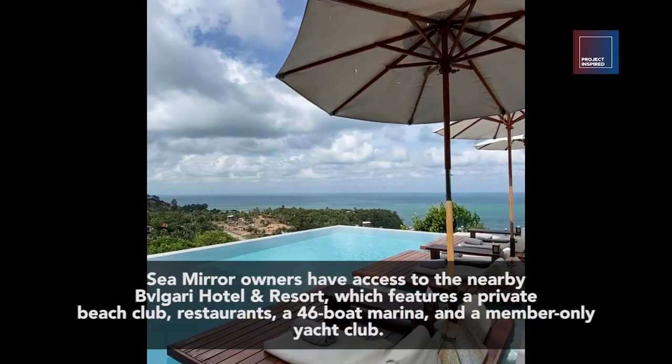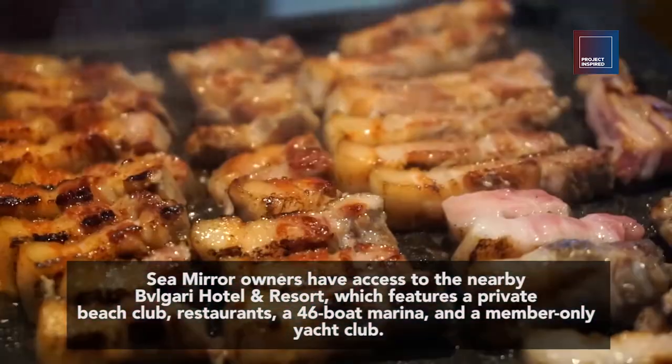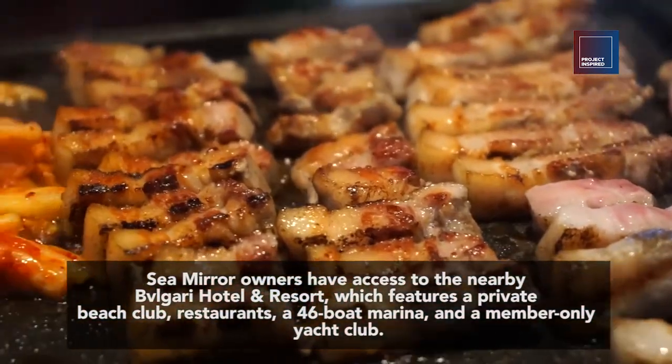Sea Mirror owners have access to the nearby Bulgari Hotel and Resort, which features a private beach club, restaurants, and a 46-boat marina.